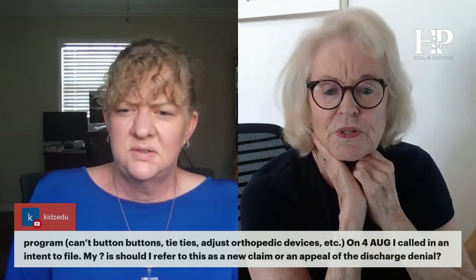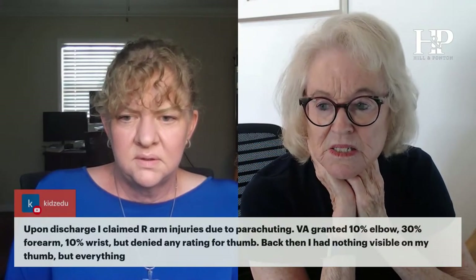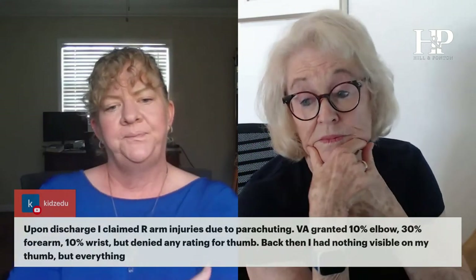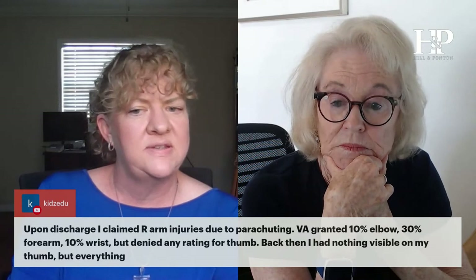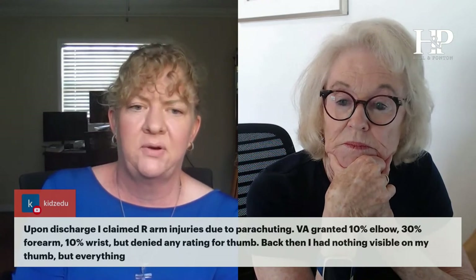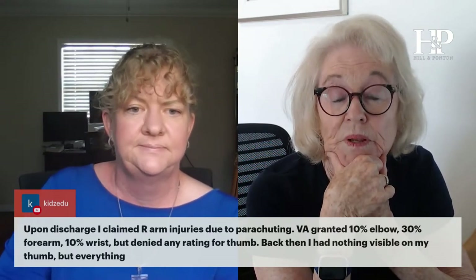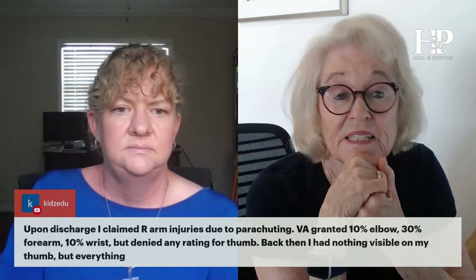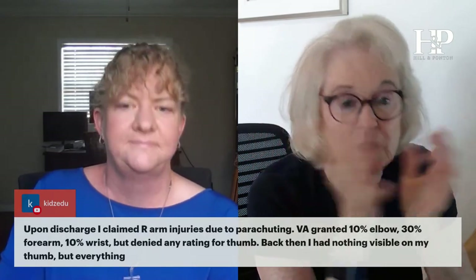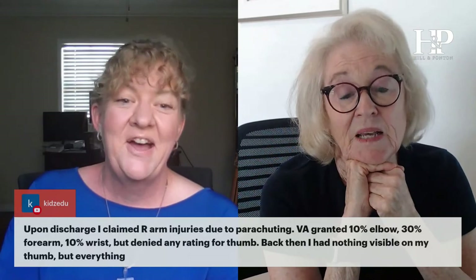My question is: should I refer to this as a new claim or an appeal of the discharge denial? If the thumb was discussed when you originally claimed right arm injuries, you need a supplemental claim to reopen it — not necessarily an appeal. If the thumb was never previously discussed, it's a new claim and you need a 526. But whatever form you file, if they tell you it's the wrong one, just file the other one — you want your case to move, you don't want to be right and sit there for a year.